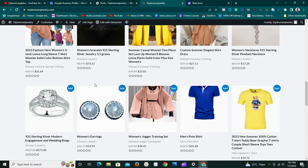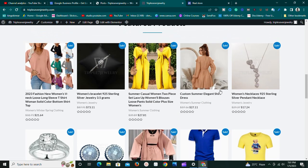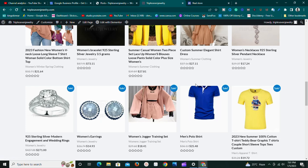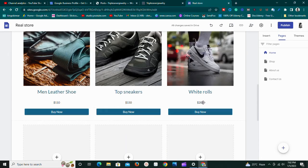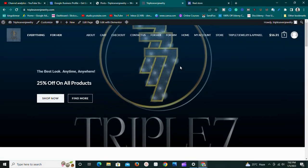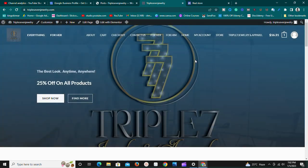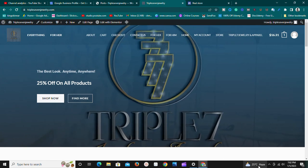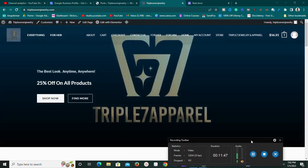Shoutout to Triple Seven Jewelry — one of our subscribers. I really like the site and the products, so you can order from there. If you enjoyed this video and want me to make more, let me know in the comments. I have a lot of Google Sites and WordPress videos coming up. If you enjoy this type of content and want to learn how to make money online, hit subscribe and turn on the bell notification so you won't miss any videos. See you in the next one!